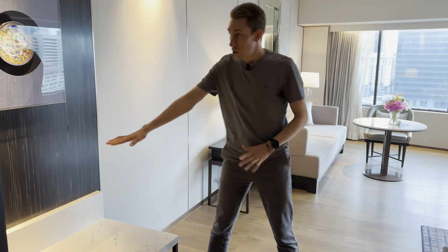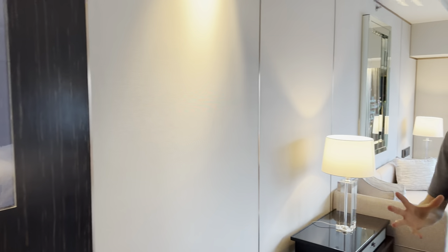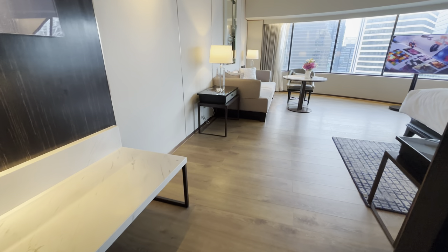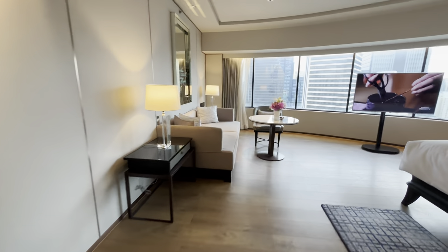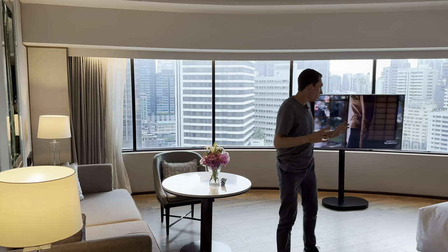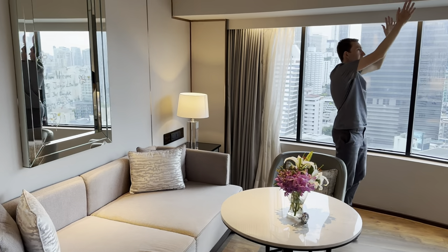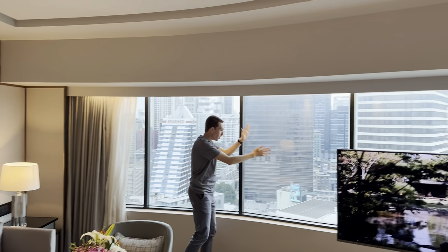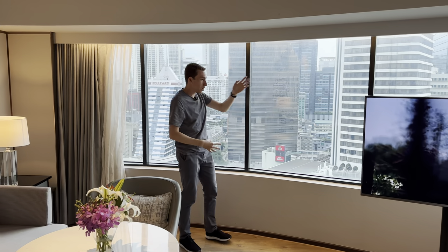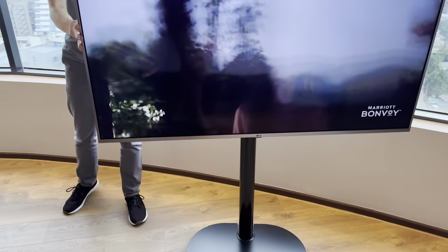Coming into the bedroom itself, there's a place to put your bags and a nice transition from wood design to the wall. Wow — look at this view of the Bangkok skyline! This is my first time in Bangkok and it is tremendous. The room is so spacious you can really spread out. Look at the indentation of the ceiling — the windows aren't floor-to-ceiling because it's an older building, but they still provide an incredible view. There's a standalone TV you can position however you want.